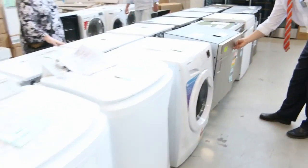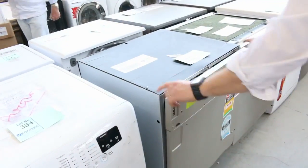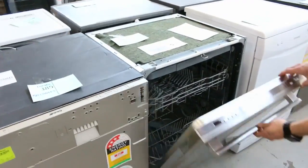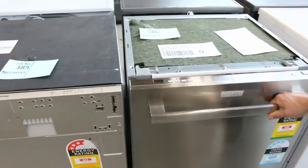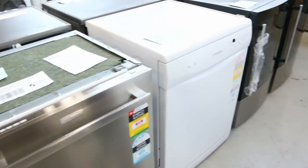We've got Simpson, I think some Hoover front loaders as well. Lot 385 is the Smeg fully integrated dishwasher. And Lot 386 is an integrated dishwasher with a 12-month warranty — that one will be something around the $180 mark.